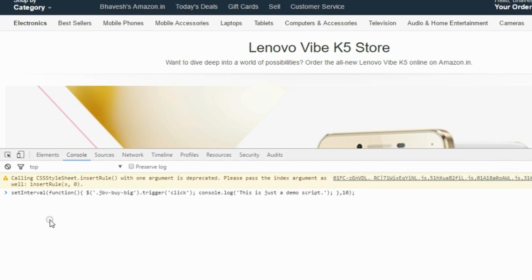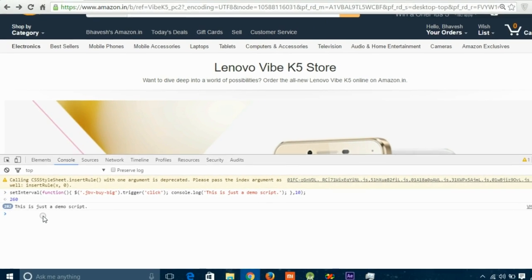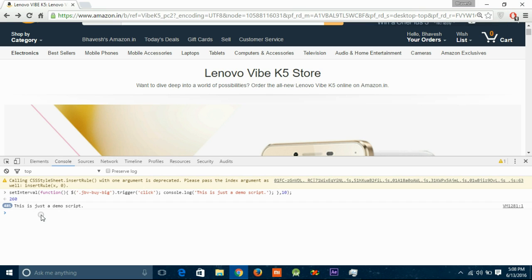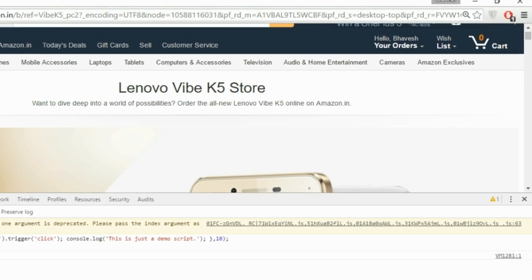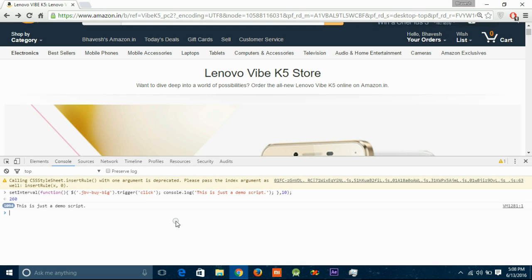Hit the Enter button 5 minutes before the sale starts. For example, if the sale starts at 2 o'clock, hit Enter at 1:55. Now just sit back, relax, and wait till the phone is added to your cart. After it's in the cart, you know what to do — just simply check out.